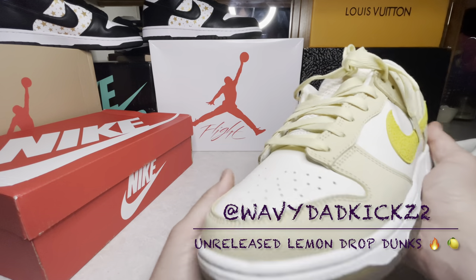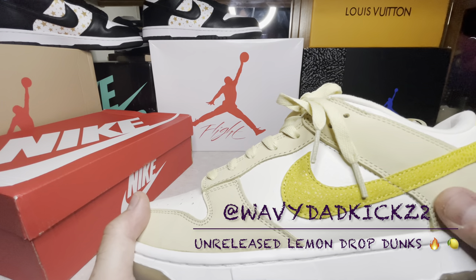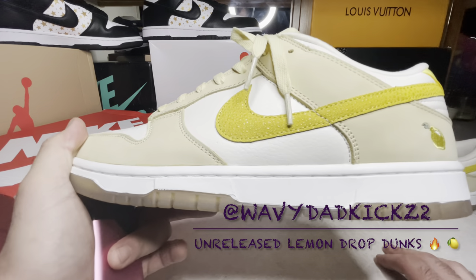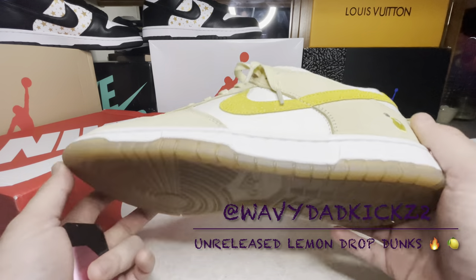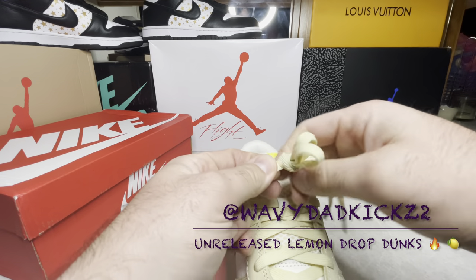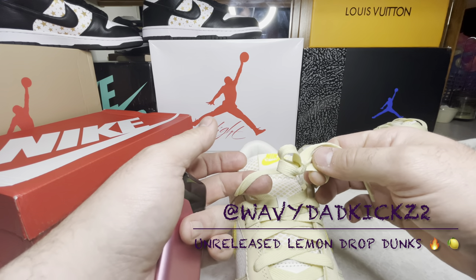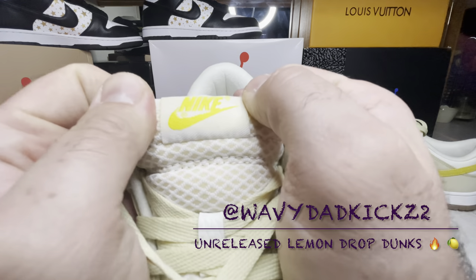I gotta pick up Wavy Mama tomorrow — my mom's coming in because my daughter turns one tomorrow, and she actually shares a birthday with my mom. I'm thinking I'll wear these; my mom loves when I wear colors. Growing up all I wore was black or gray. I love the color of this — it's like a pale gray-yellow. The netting on the tongue and look at this tongue tag.